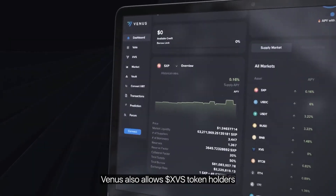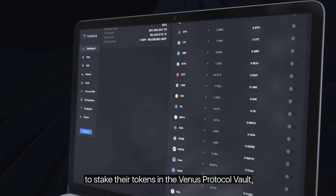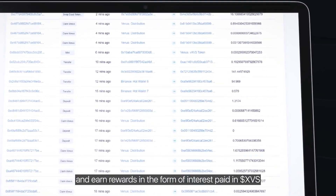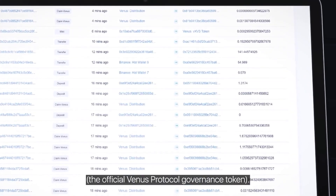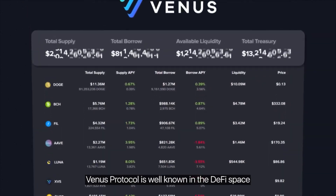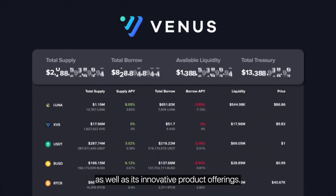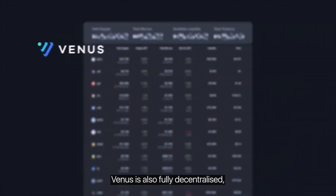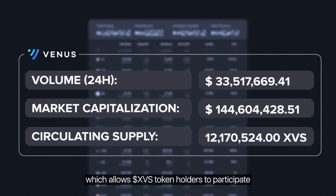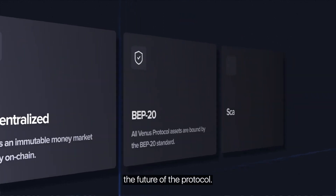Venus also allows XVS token holders to stake their tokens in the Venus Protocol vault and earn rewards in the form of interest paid in XVS, the official Venus Protocol governance token. Venus Protocol is well known in the DeFi space for its strong liquidity, great returns, and innovative product offerings. Venus is also fully decentralized, which allows XVS token holders to participate in governance decisions that shape the future of the protocol.